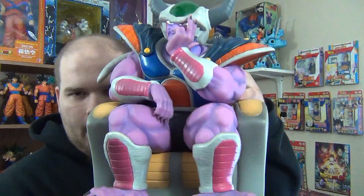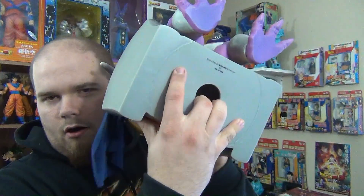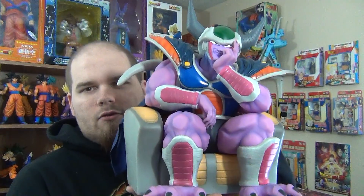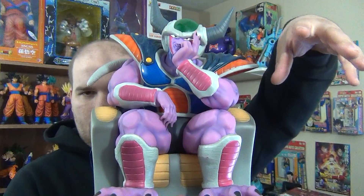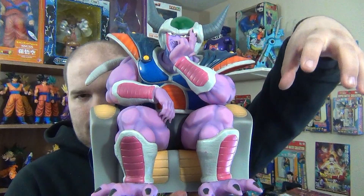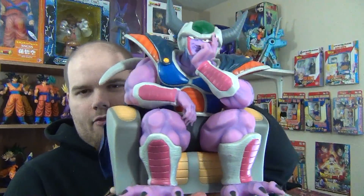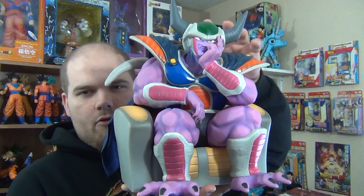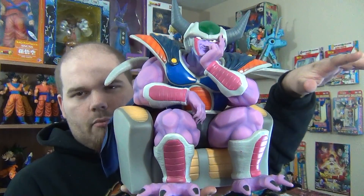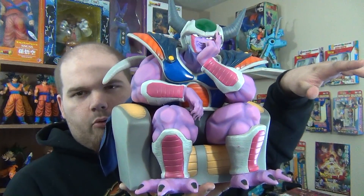He is soft vinyl, so he's hollow and squeezable. There's a Cyborg Frieza that is sold separately and stands by him, and only 300 of those were made, so they're even harder to come by. I've seen both of them together on eBay for like $900, so that's probably a pretty accurate price.